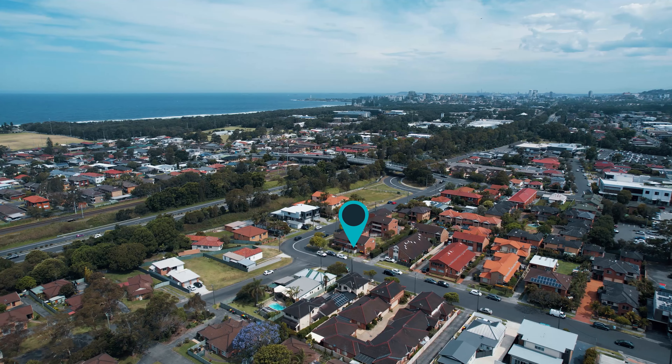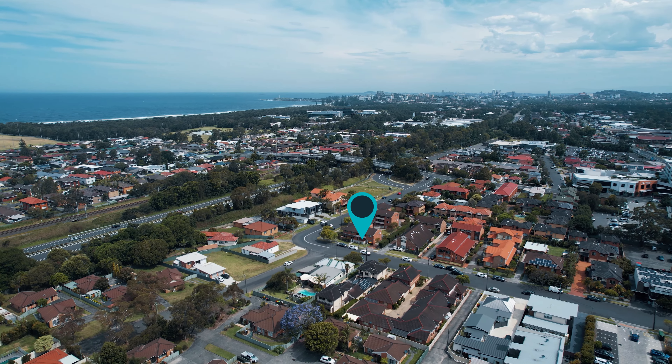Set in one of the most convenient locations in Fairy Meadow, just 200 metres from the free bus loop, renovated throughout and low-maintenance living at its best.